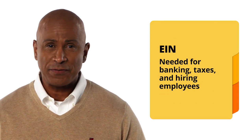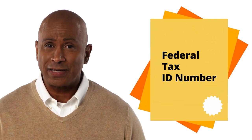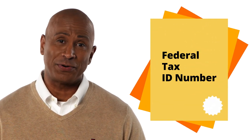Once that's drafted, it's time to get your employer identification number, or EIN for short. Your EIN is sort of like your social security number for your business, and it's necessary for banking, taxes, and even hiring employees. You should also note that this is sometimes referred to as your federal tax ID number.